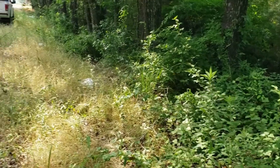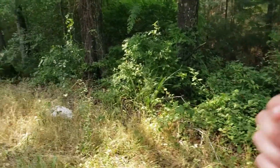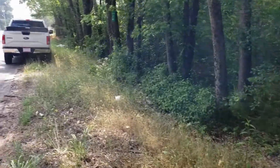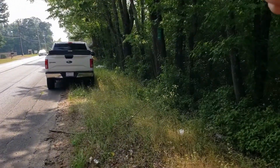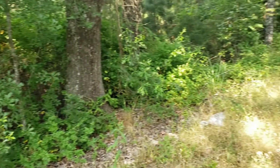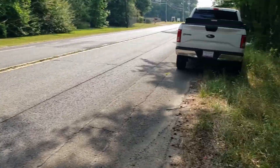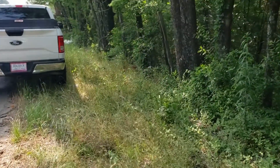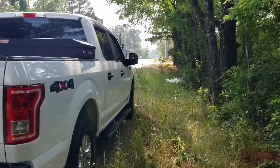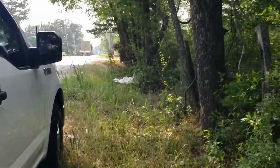This land does have some restrictions; however, you can do commercial, you can do RV parks, and you can do multi-family. If you check the map, you're going to see a multi-family right here, and you are going to see an RV park a little bit further up front in that direction. You can check by yourself — this is a good area to check.